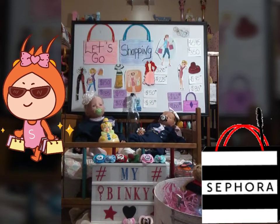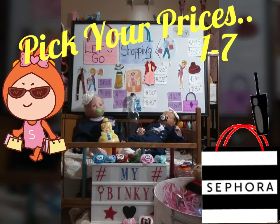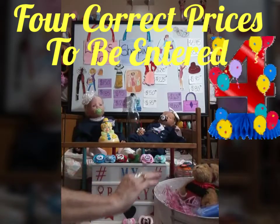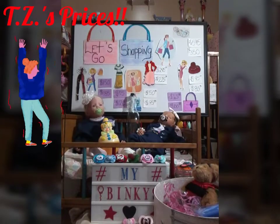If you remember, you all had to write your numbers down 1 through 7 and pick your prices. You must have at least 4 correct. We have the prize packet sitting right here in this beautiful Paris hat box and the bottle up there between the babies.